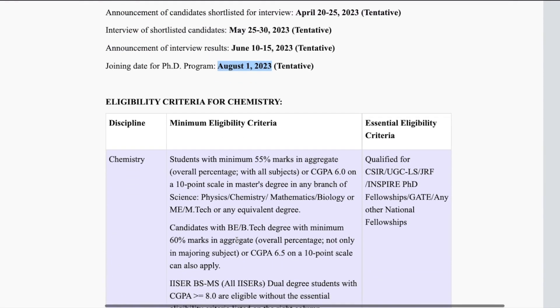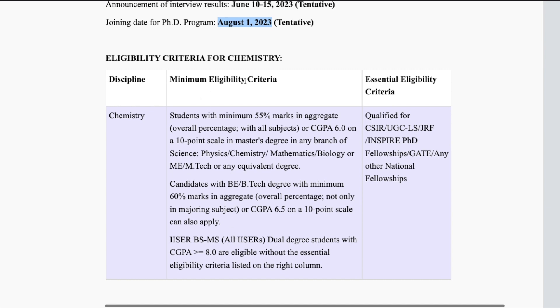For IISER Tirupati's eligibility criteria: you should have a minimum of 55% marks in aggregate or a CGPA of 6.0 on a 10-point scale in a Master's degree from any branch of science — MSc in Physics, Chemistry, Mathematics, Biology, or MEM Tech or equivalent. Candidates with a BTech degree with a minimum of 60% marks are also eligible. If you are an IISER BSMS dual degree student with a CGPA of 8.0 and above, you are eligible without needing the essential eligibility criteria listed in the right column.